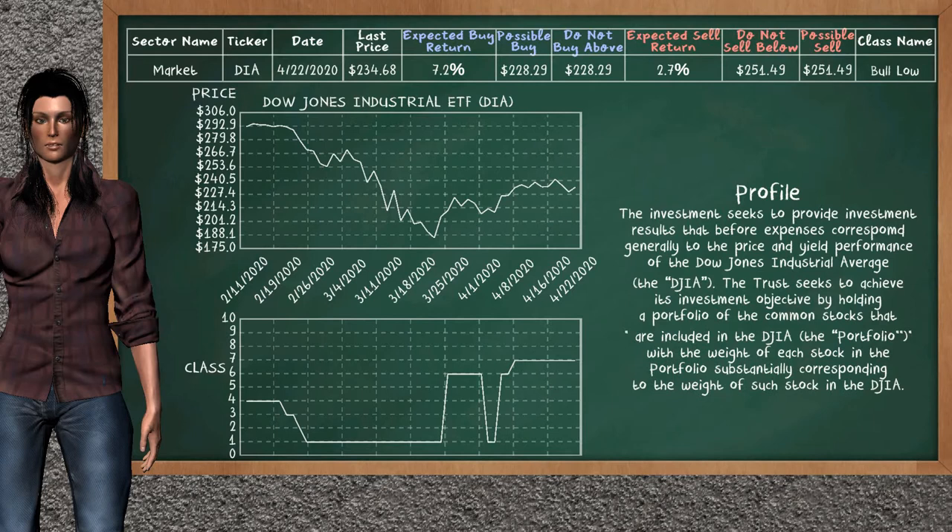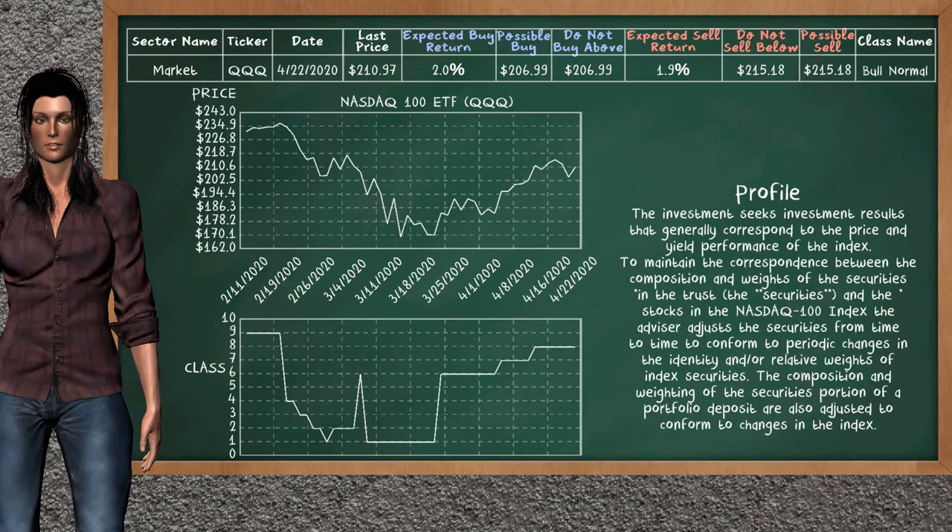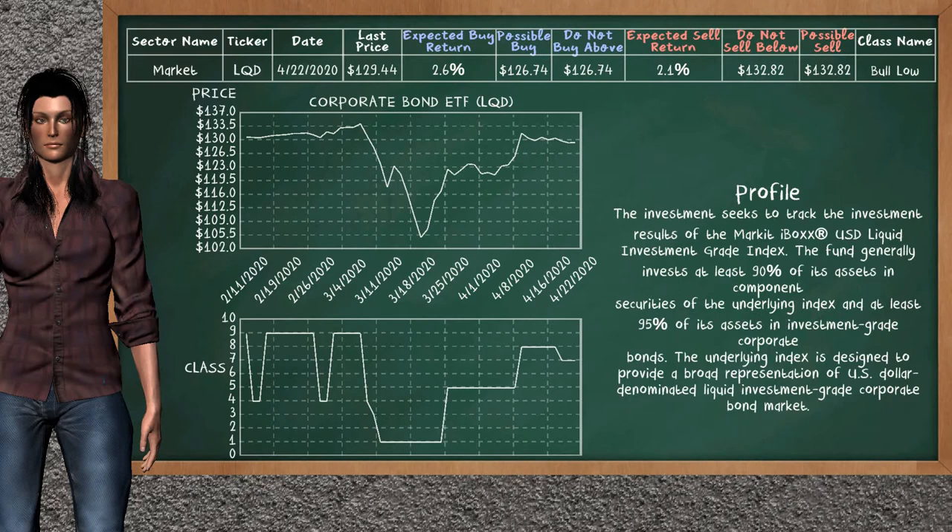SP500 ETF belongs to the Bolo class. Dow Jones Industrial ETF belongs to the Bolo class — today our analysis does not list it as an opportunity to buy or sell. NASDAQ 100 ETF belongs to the Bolo class — today our analysis does not list it as an opportunity to buy or sell.